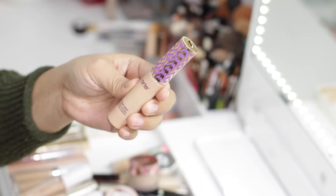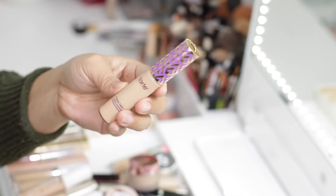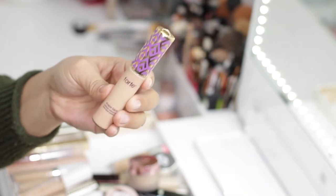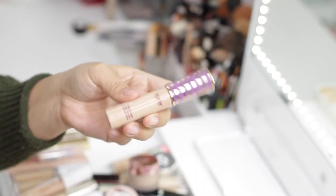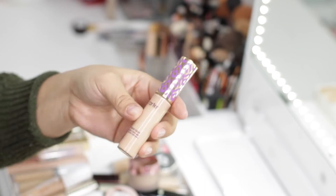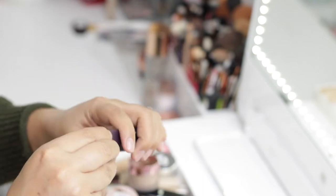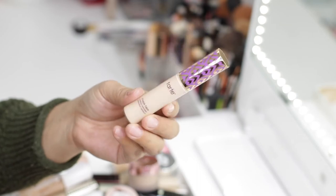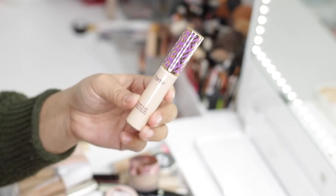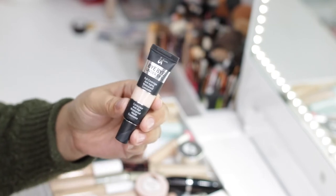The classic Tarte Shape Tape in Light Medium is a little too dark for me even in summer, and it has a very strange undertone, so I'm going to pass it to someone else. However, I also have another Shape Tape in shade 20 Light Sand — this one is a lot lighter with more of a yellow undertone, so I'm keeping this one. As you can see, the shade difference is quite large.